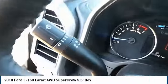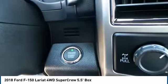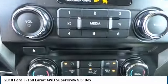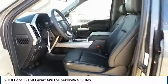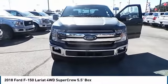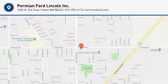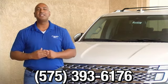Take this vehicle for a spin and see why so many shoppers are now proud owners. If you have any questions, please give us a call at 575-393-6176.